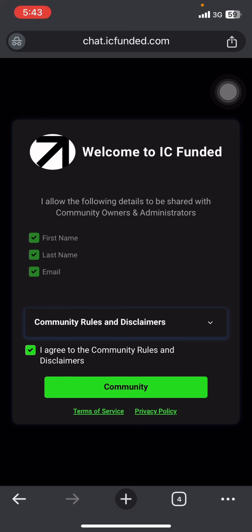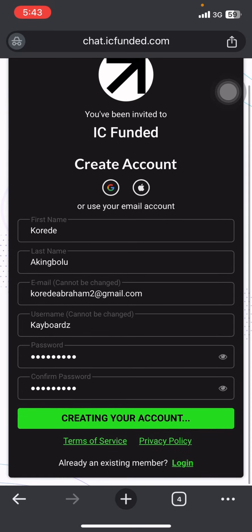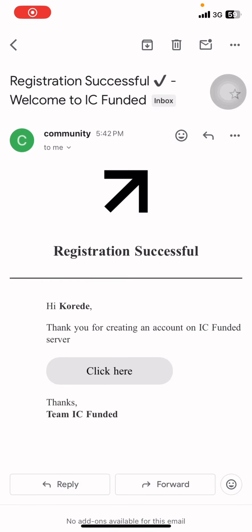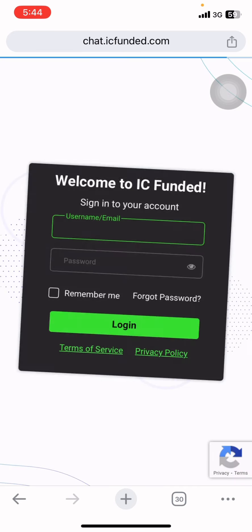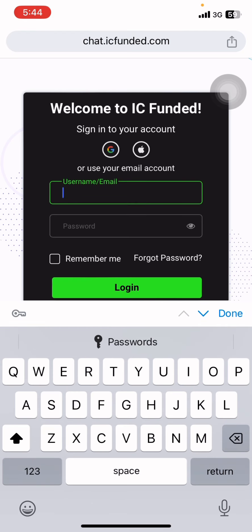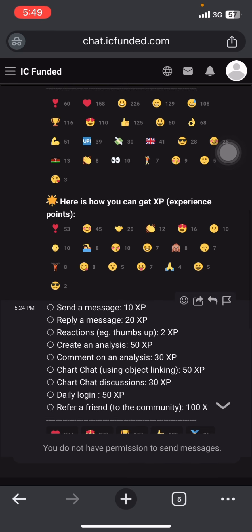Once you're done, they send a code to your email which you enter to reach the next page. I faced an issue when registering — the register button wasn't working, so I switched to incognito mode on Chrome. Just switch to incognito and you'll be able to log in seamlessly. After registration, you'll receive an email — click on it, wait for it to load, then log in.